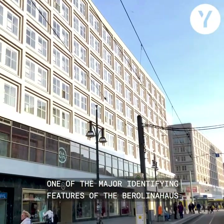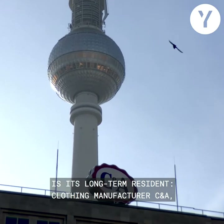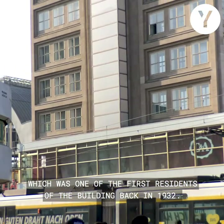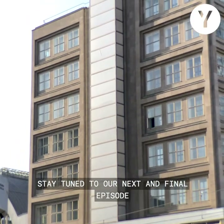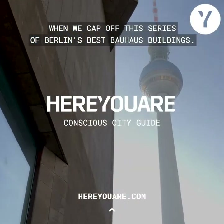One of the major identifying features of the Barolina House is its long-term residence, the clothing manufacturer C&A, which was one of the very first residents of the building back in 1932. Stay tuned to our next and final episode when we cap off this series of Berlin's best Bauhaus buildings.